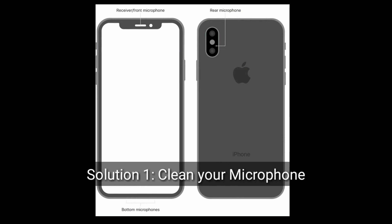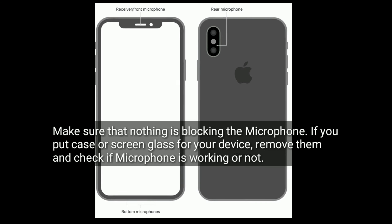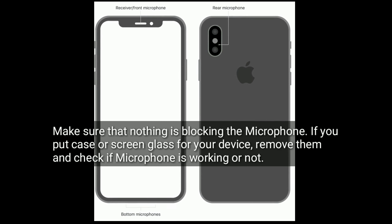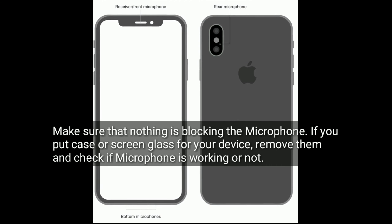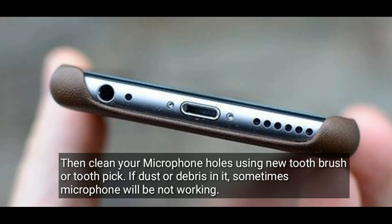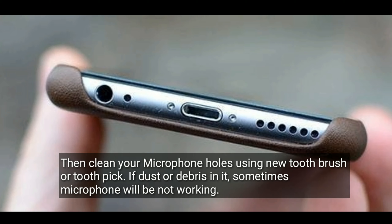Solution 1 is to clean your microphone. Make sure that nothing is blocking the microphone. If you have a case or screen glass on your device, remove them and check if the microphone is working or not. Then clean your microphone hole using a new toothbrush or toothpick. If dust or debris is in it, sometimes the microphone will not be working.